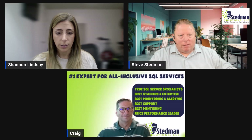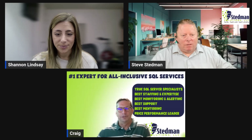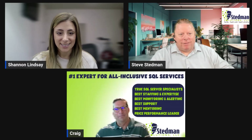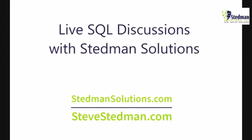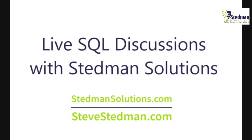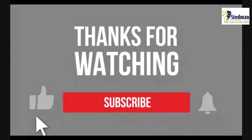Thank you both — a lot of really good information covered today. Thank you to everybody who tuned in. Thanks for listening, and Craig, thanks for being our guest this week. Maybe we'll have you back in a few months. Have a great day, everyone. Thanks for watching our video. Please click the thumbs up if you liked it, and if you want more videos like this, click the subscribe button and hit the bell icon to get notified of future videos.